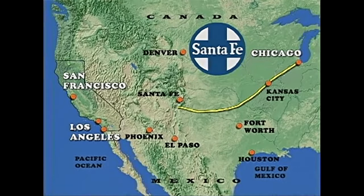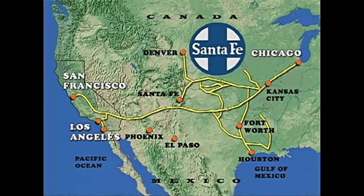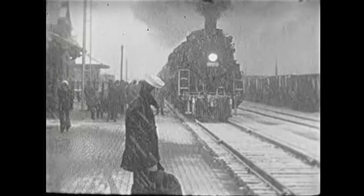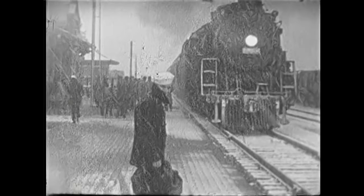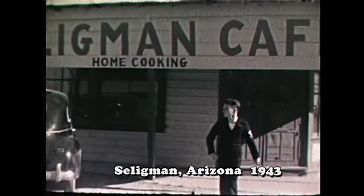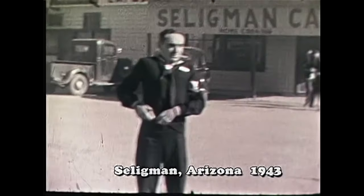The Santa Fe's connection of Chicago to the California coast gave a well-kept corridor for war goods flooding out of the east and the Midwest. It also brought soldiers and sailors from all parts of the country, many of whom were venturing away from home for the first time.